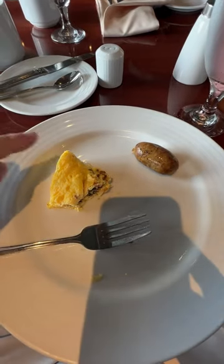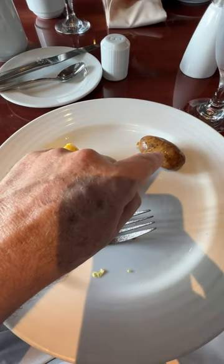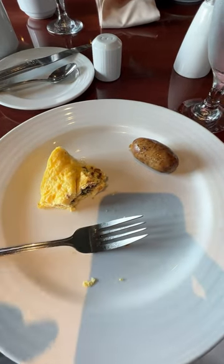The next morning we had a fruit cup, black coffee, water. That was an omelet, chicken sausage, and bacon was over here. Man, was it good.